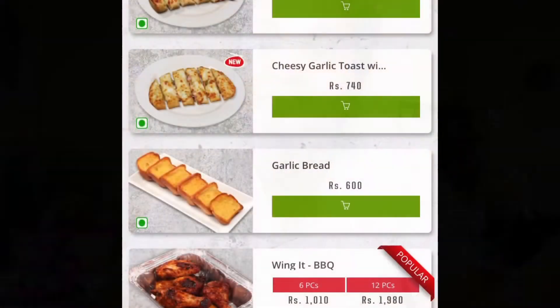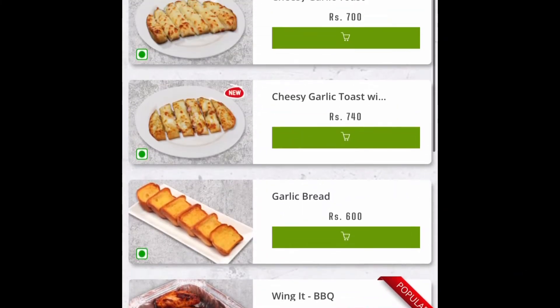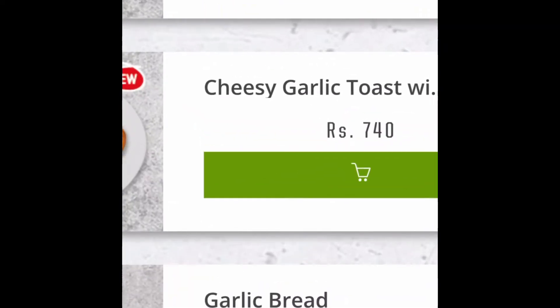I want to let you know that this video is not sponsored. This is something for my time passing and I really like to give news about the foods that I am going to have.